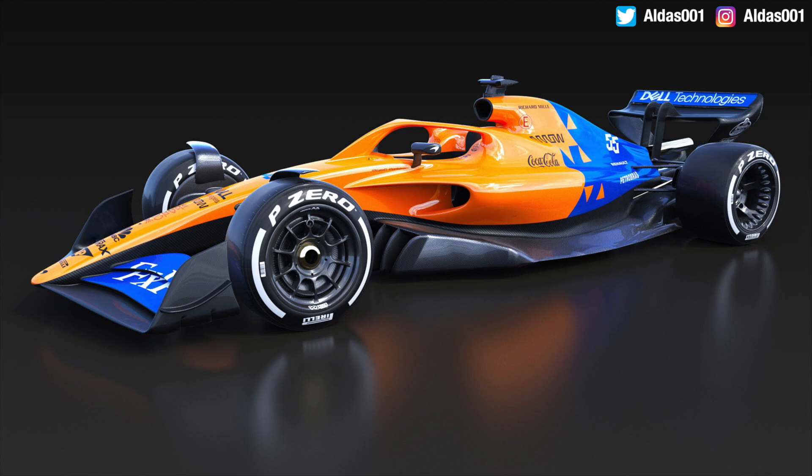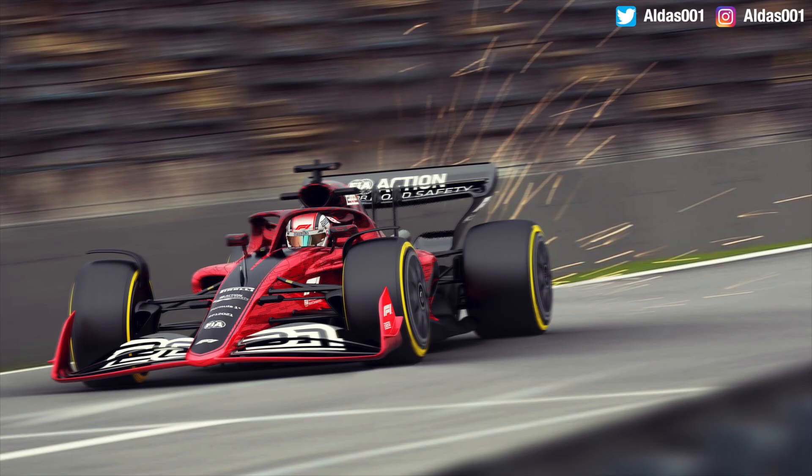Anyway guys, there you go — that is my first look at the brand new renders for the 2021 Formula One cars. Let me know in the top right-hand corner what you think of these pictures: do you like them, do you hate them, what do you like and dislike, and what would you change if you were designing these cars? Let me know in the comments below. I hope you enjoyed this video — if you did, don't forget to drop a like, smash that subscribe button, and check out my social medias. Instagram and Twitter will be above — I'll see you in the next one!